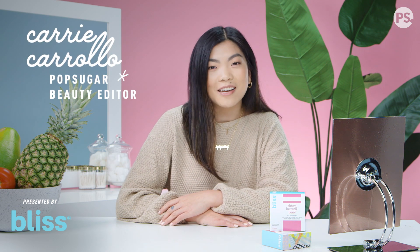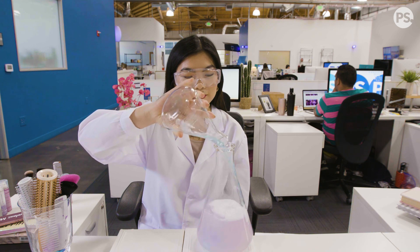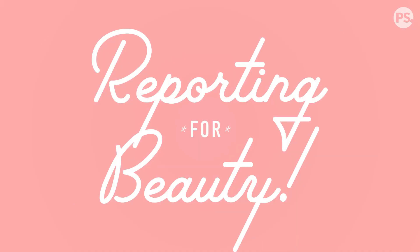Hey guys, I'm Keri Carollo, beauty editor here at PopSugar, and this is Reporting for Beauty, where we give you an inside look at the assignments we're covering on PopSugar for all things beauty.